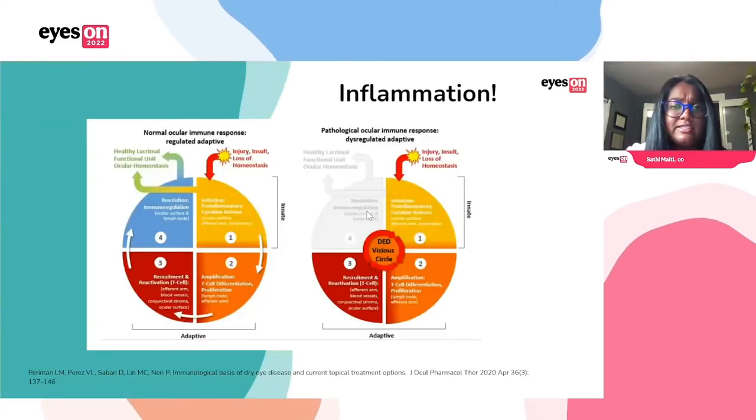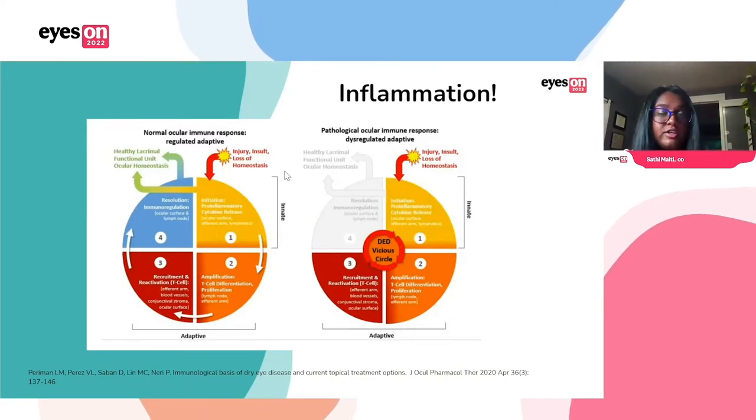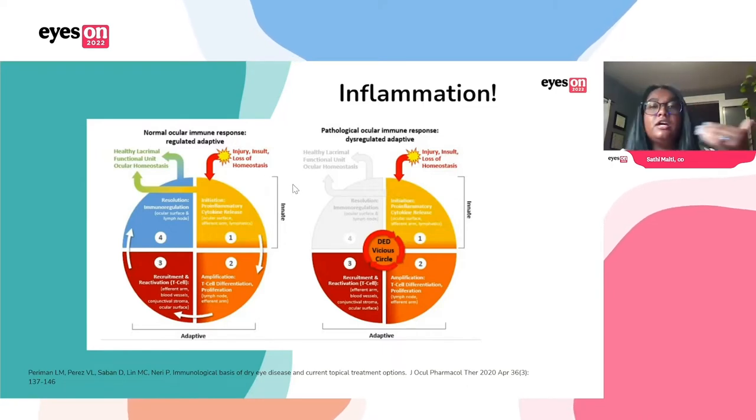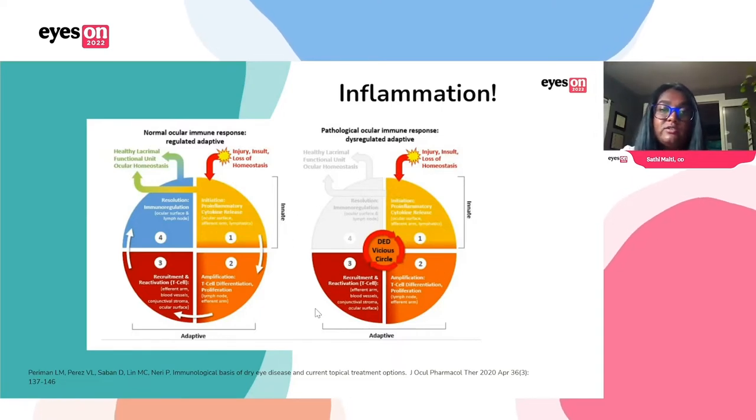In a normal system you'll have the initiation after injury or loss of homeostasis, the amplification, recruitment, and then resolution. But with dry eye, we have that dysregulated adaptive system, so it just cycles around.